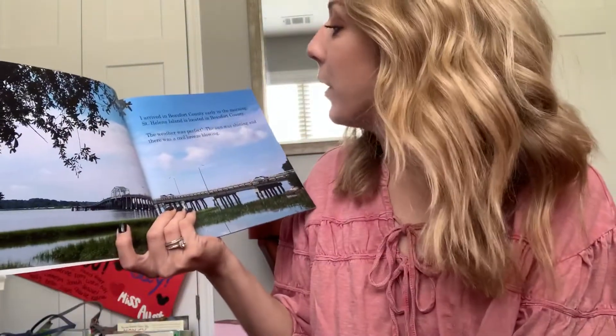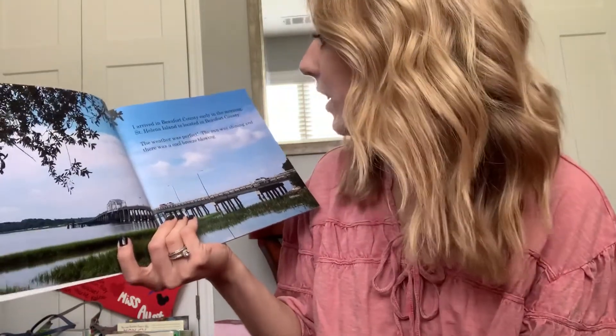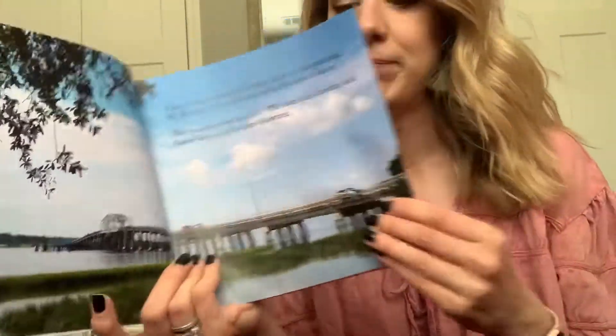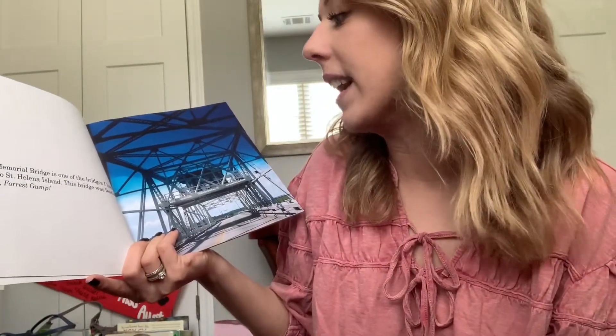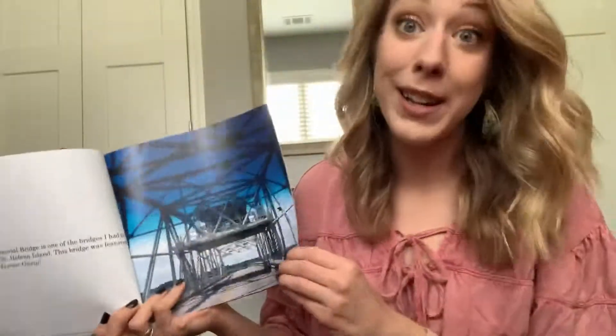I arrived in Beaufort County early in the morning. St. Helena Island is located in Beaufort County. The weather was perfect — the sun was shining and there was a cool breeze blowing. The Woods Memorial Bridge is one of the bridges I had to cross to get to St. Helena Island. The bridge was featured in the movie Forrest Gump.